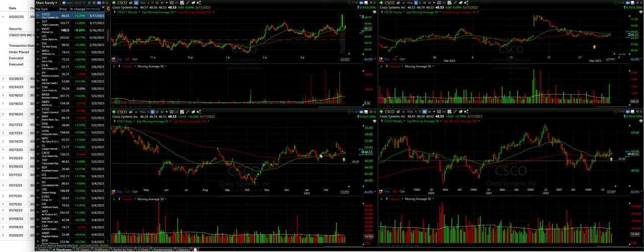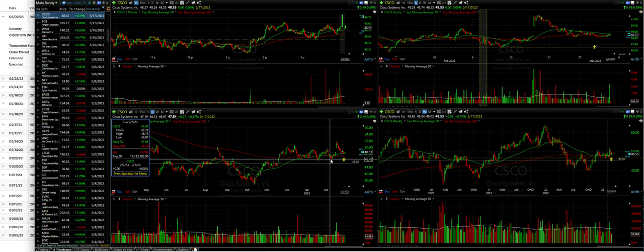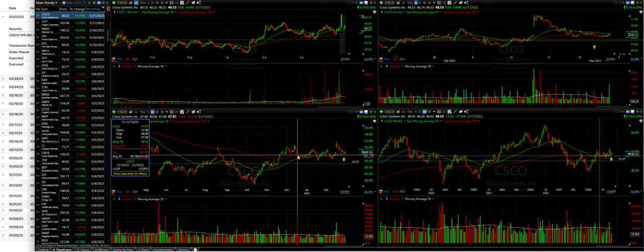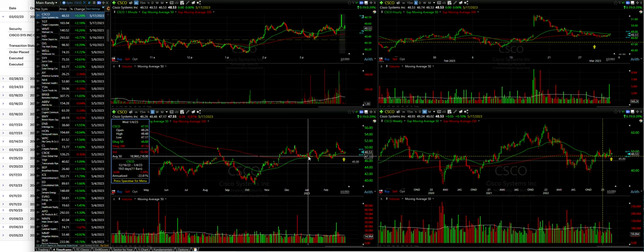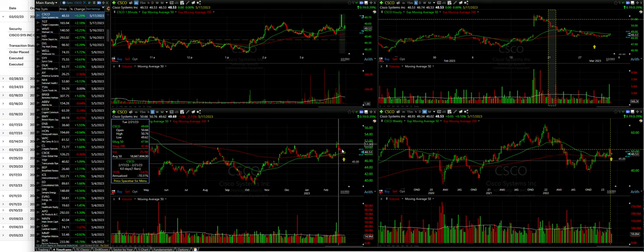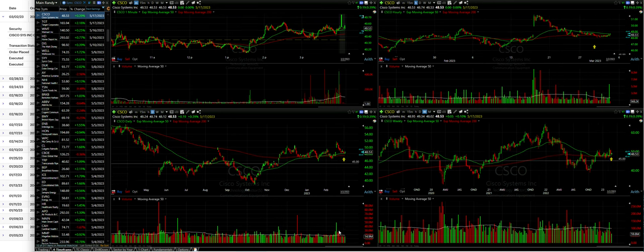Cisco has found support several times around the $46 area — back in early February, and also in December into early January around the $47 to $46 area, which also coincides with the green 50 and red 200 exponential moving averages on this daily chart. We see Cisco shot way up and then over the past couple of weeks it's been slowly dropping. Since it's been dropping, the volume has been dropping as well, so it's now below its 50 moving average. The sellers' urgency to sell has pretty much dissipated.